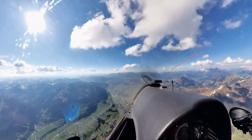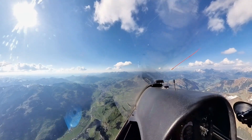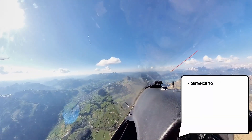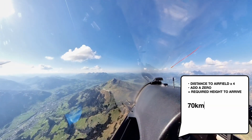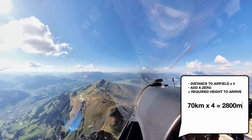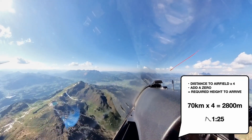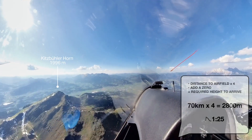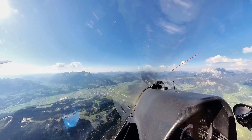Method number two: the brain-only backup. I always run this mental calculation as a backup — not to replace the computer, but to verify it. Distance divided by four, then add a zero. That gives the required altitude to bring the ship home. 70 km divided by four is 280, so I need 2,800 meters to reach home. This is based on a safety-oriented glide ratio of 1 to 25 — realistic and safe for the unpredictable alpine conditions. It's so simple that even when your brain is tired, it gives you a quick and helpful estimate.